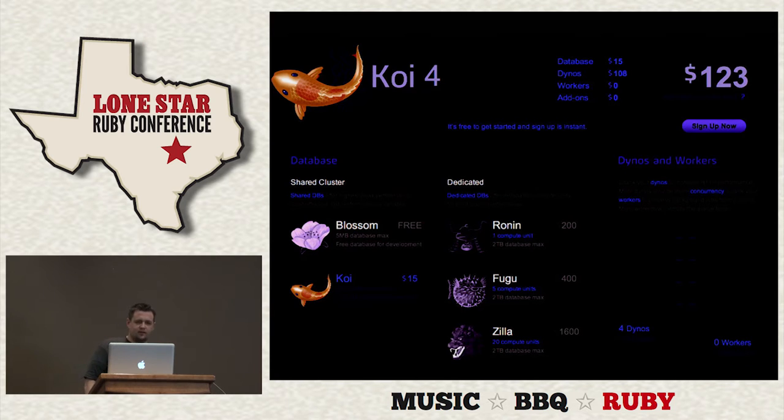This is their pricing page, which is pretty informative. On the left side you have the database — you choose based on your database size and whether you want shared or dedicated. On my first production Rails app, my database was less than 5 megs, so I stayed on the free tier for a long time. On the right side, dynos and workers — you're given one dyno for free and can scale up from there for pennies per hour.